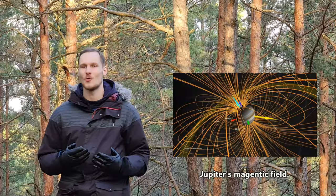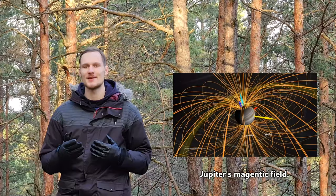Sometimes scientists find themselves in a situation where they need massive molten metal flows — for example, when they want to model how Earth generates its magnetic field. In such cases, sodium is the answer.